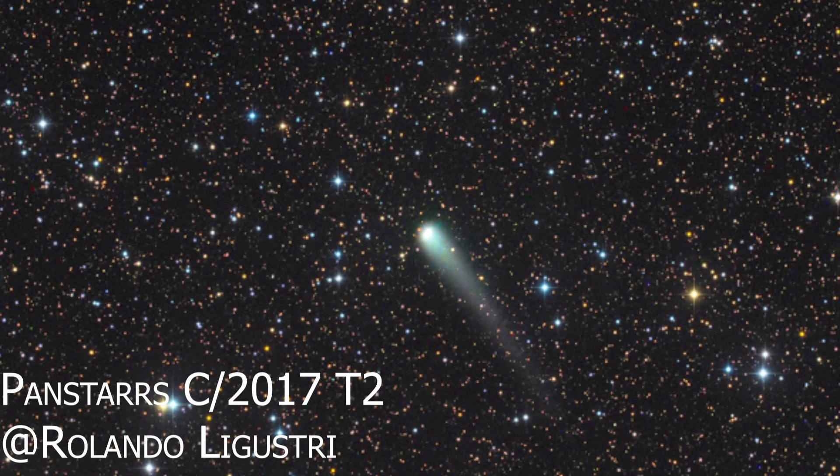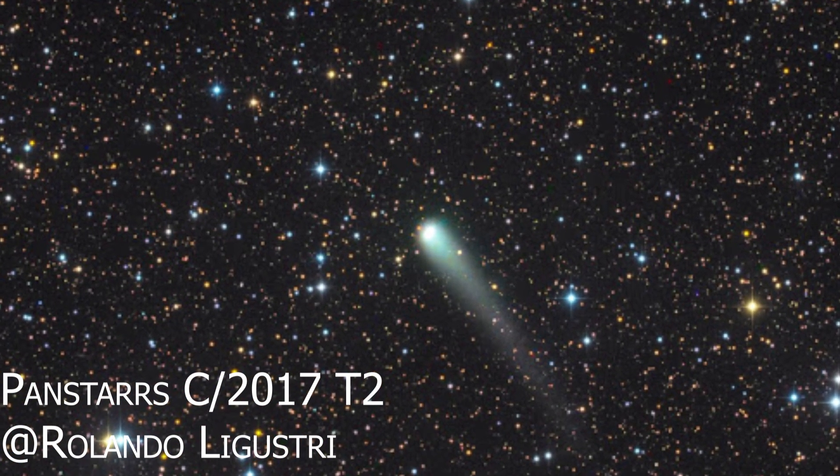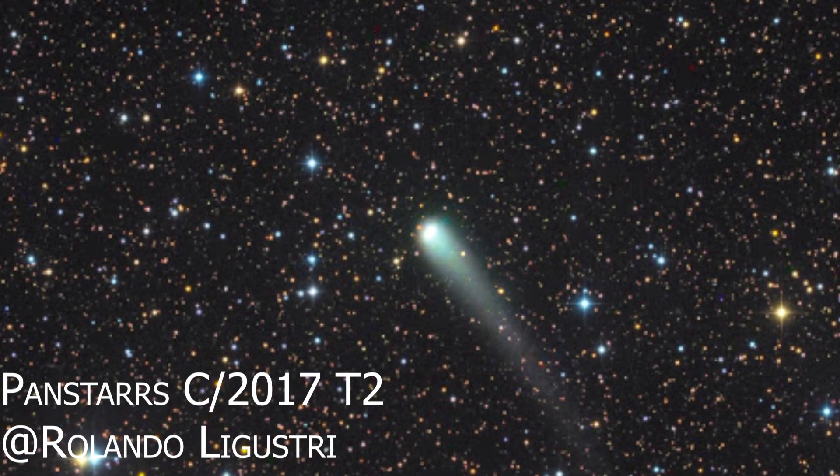This comet is circumpolar, which means it can be seen and captured after sunset during the whole night. Comet PANSTARRS C/2017 T2 is currently at perihelion — the closest point from the Sun — and at its closest distance from Earth at 1.7 astronomical units, about 250 million kilometers away. The observed magnitude is currently also 8.7, meaning you can see this comet with the help of a small telescope or binoculars.